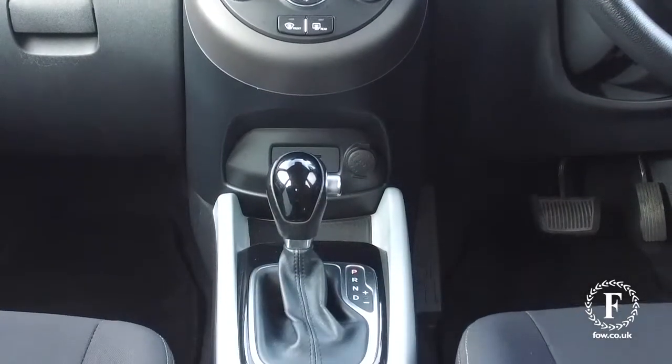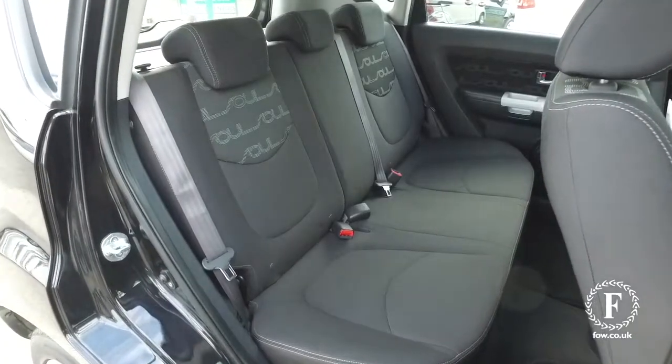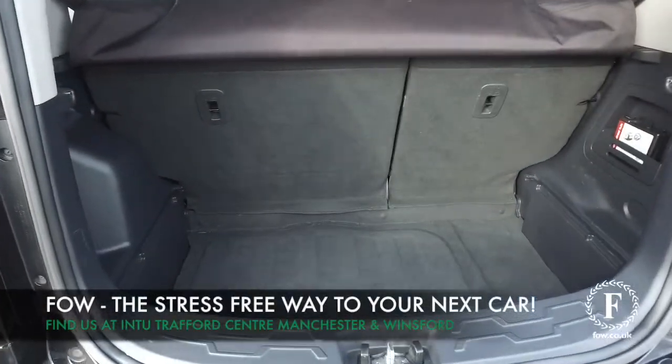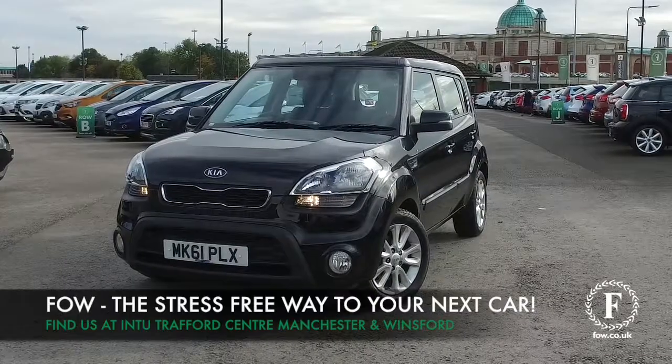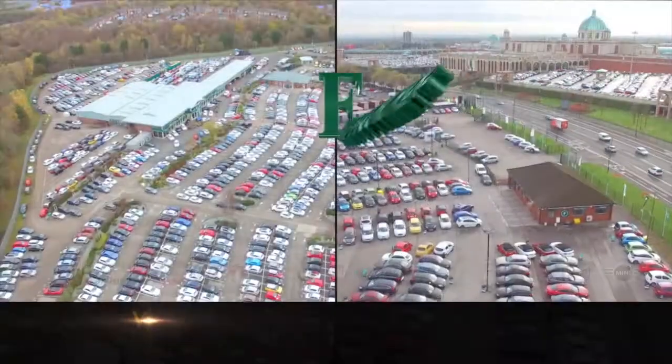So if you'd like to find out a little bit more, give our call centre a call. Reserve the car for up to 48 hours with no deposit and no obligation. Bring your licence with you, have a test drive, and discover this great car for yourself at Fords of Winsford.